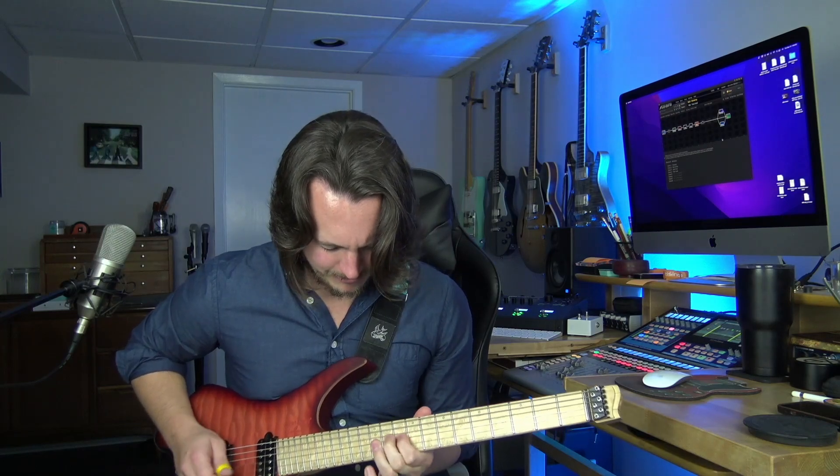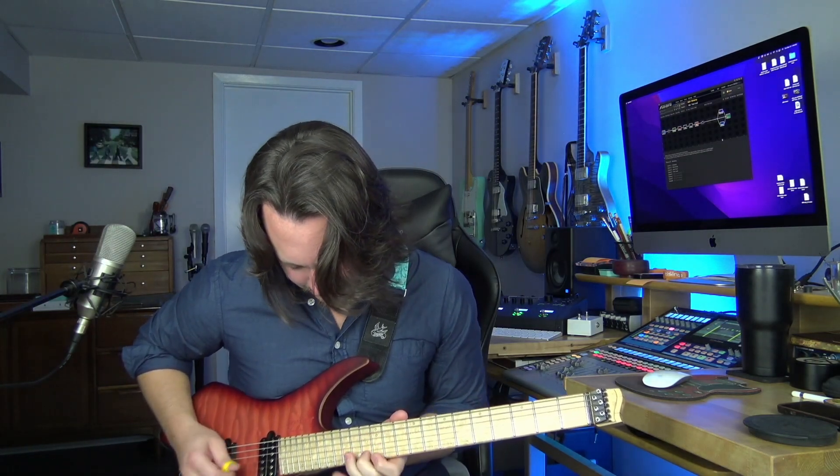Should you buy an Axe FX? Spoiler: the answer in this video is going to be yes. But first I'm going to give you some really good reasons why it might be the right move for you. My name is Matthew Dale and I am here to help you play better, sound great, and understand more.